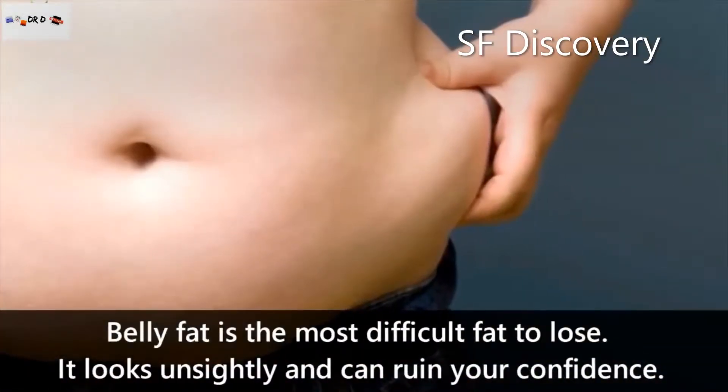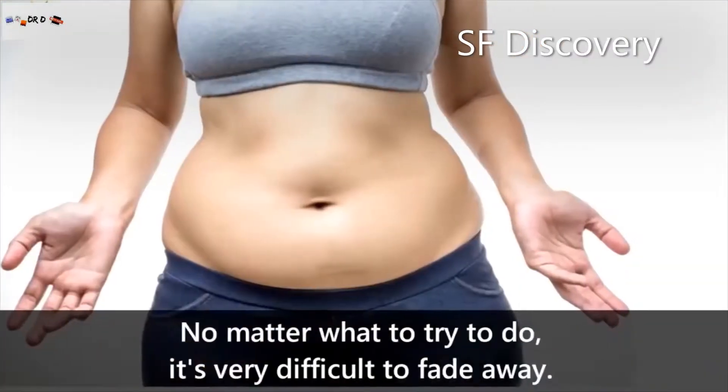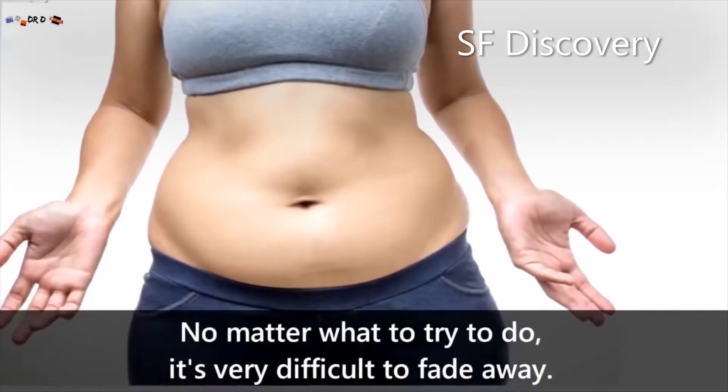Belly fat is the most difficult fat to lose — it looks unsightly and can ruin your confidence. No matter what you try to do, it's very difficult to get it to fade away.